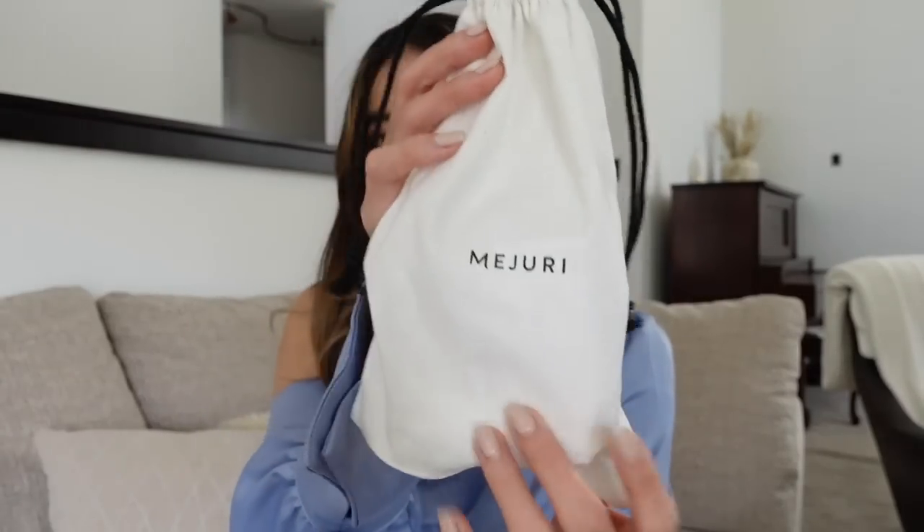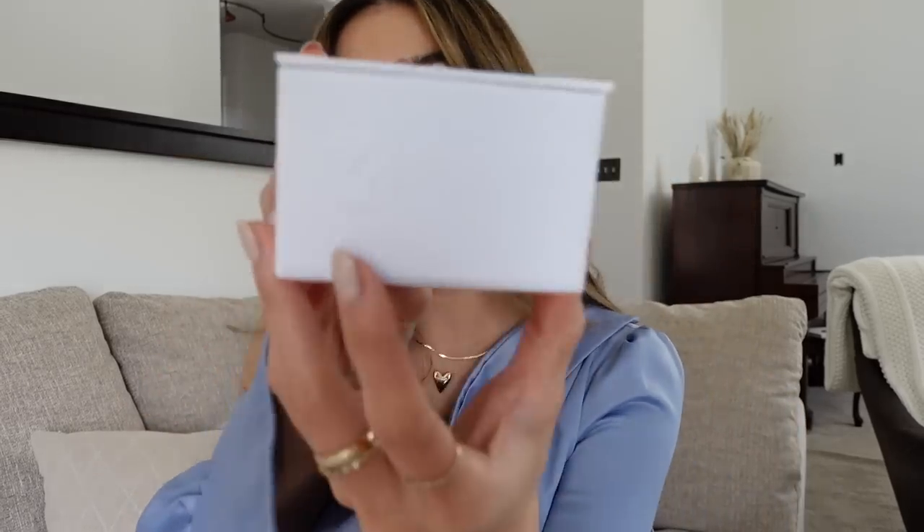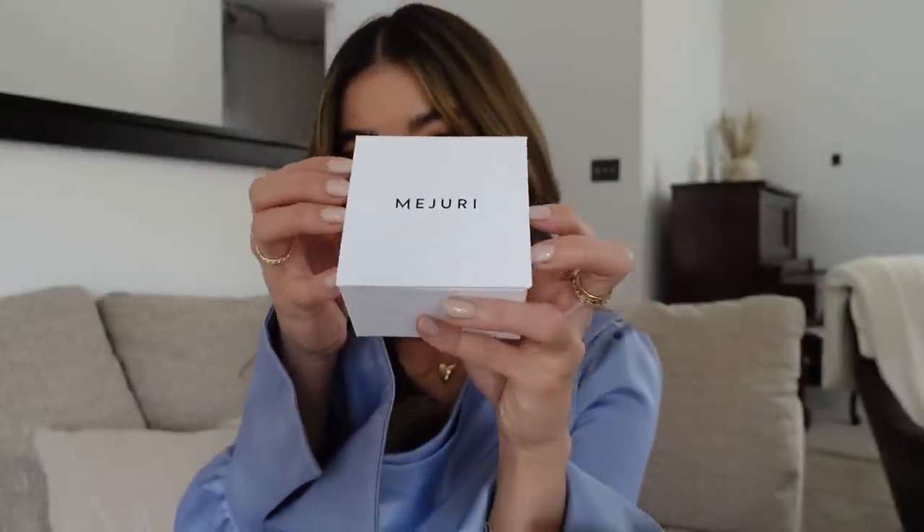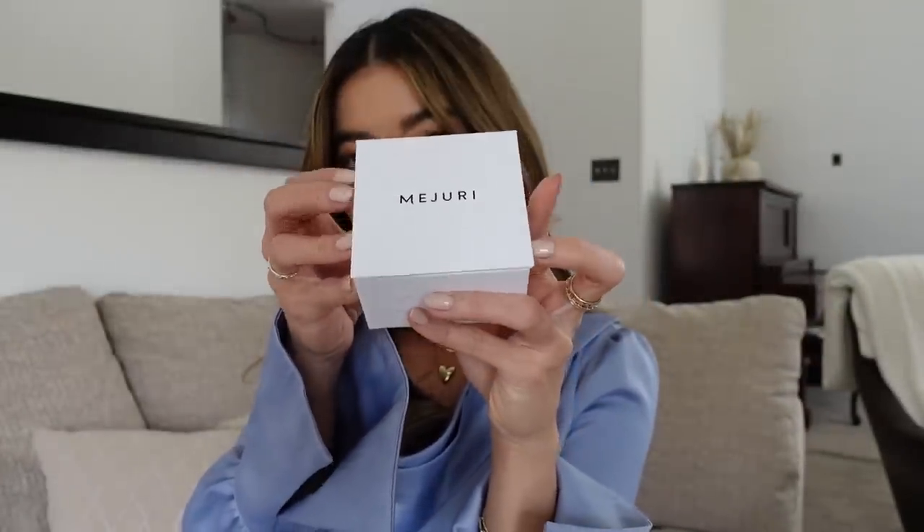I'll have everything linked down below in the description box for you to check out. Now let's get into the new pieces. If you've never purchased anything from Mejuri before, this is how the package arrives — just in your standard shipping box. Inside the box, there is a dust bag that says Mejuri, and then once you get into the dust bag, you will have the matte Mejuri box with the embossed logo and a magnetic closure.